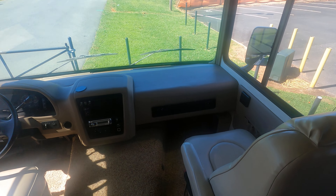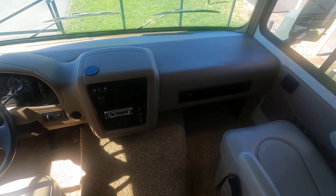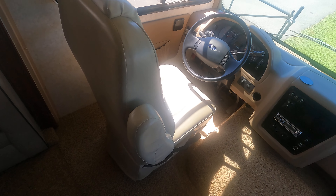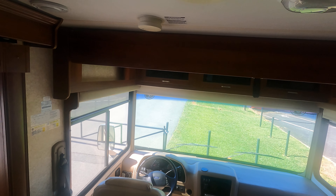Let's take a look at the seats up in the front here. This unit's got 13,000 miles on it. It also has the drop-down bed option up top.